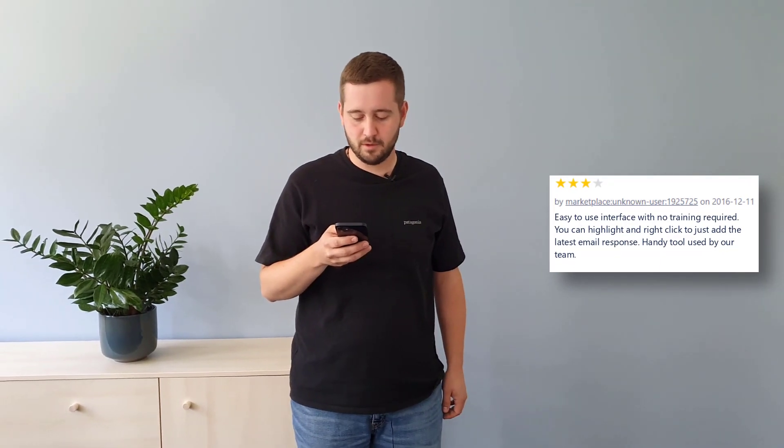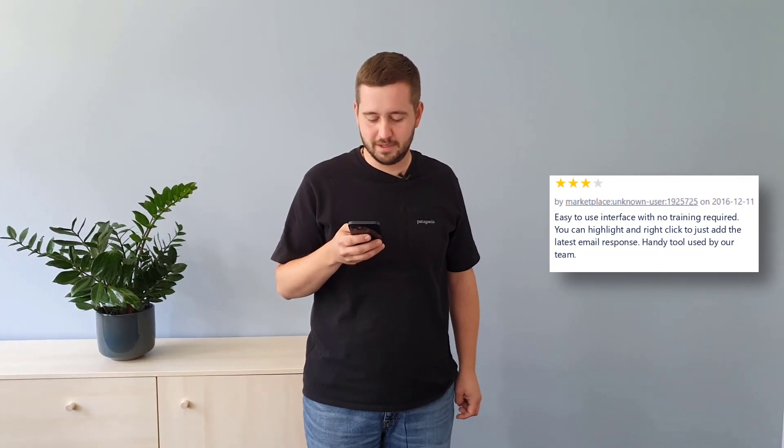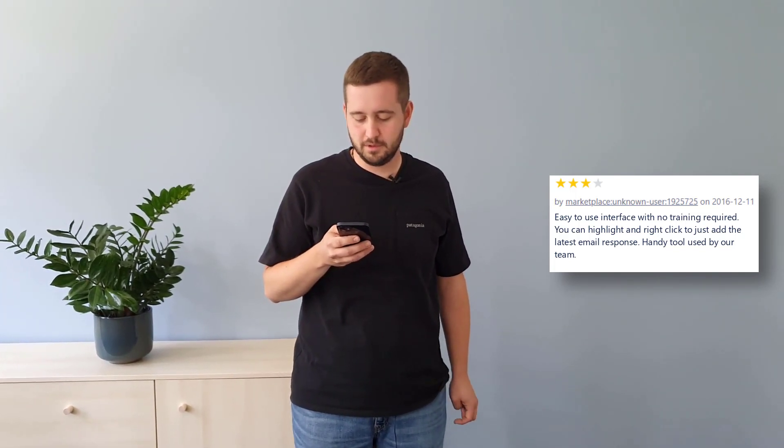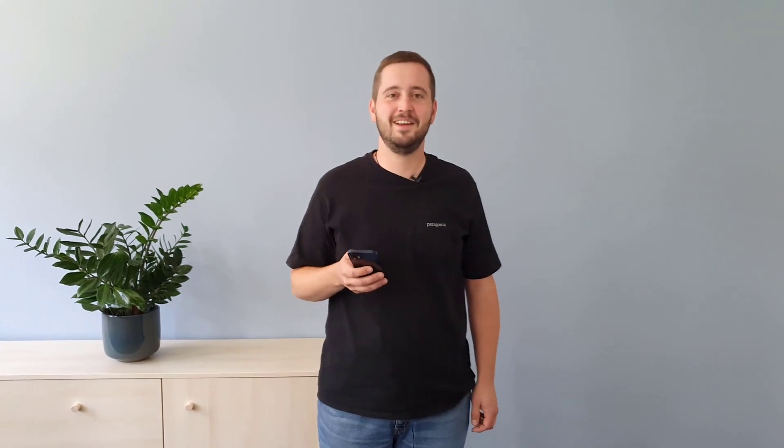'Easy to use interface with no training required. You can easily highlight and right-click to just add the latest email response. Handy tool used by our team.' Thank you, this review made my day.